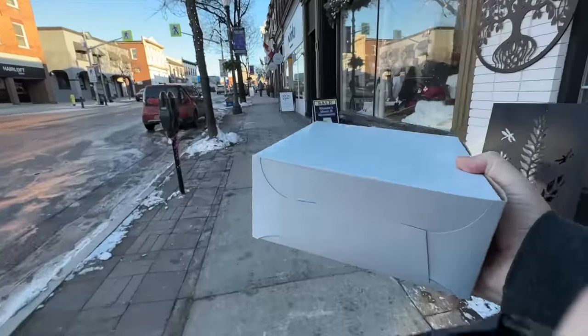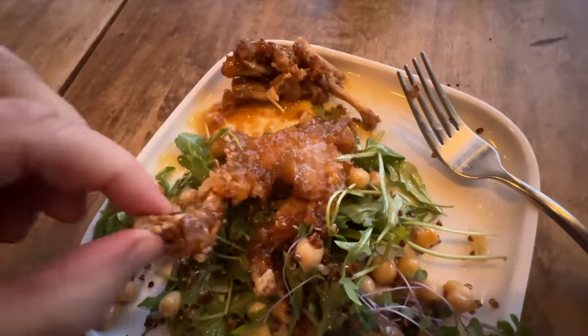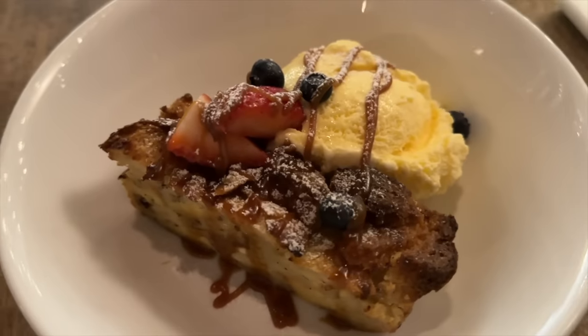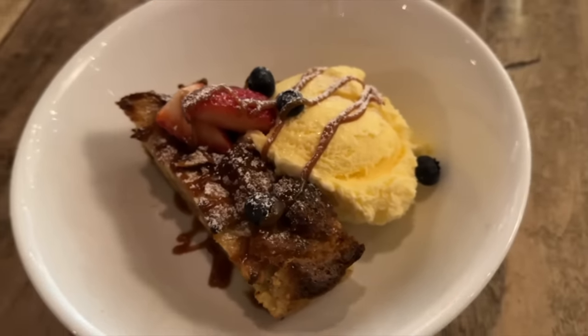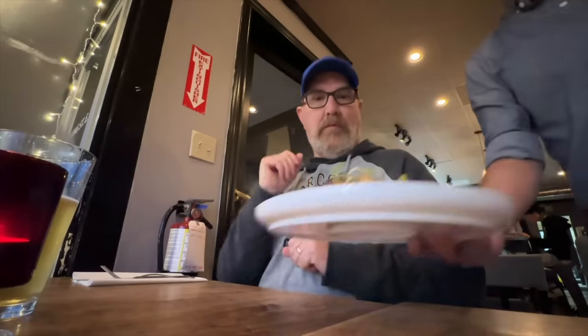Kevin and family, here it comes! At dinner time we head to the Yardbird and try their sweet tangy frog legs, juicy bison osso bucco, and warm bread pudding for dessert. If this van life food adventure sounds like an exciting video you want to watch, then grab something to eat, sit back and enjoy this video.